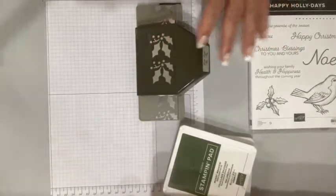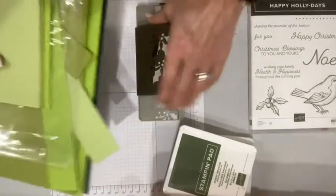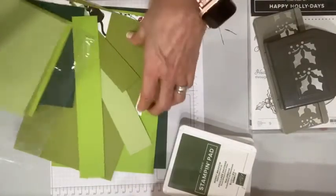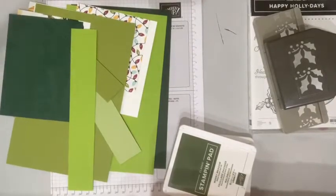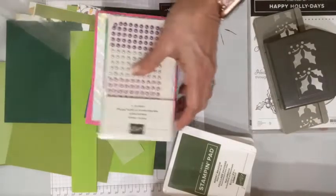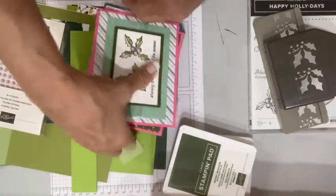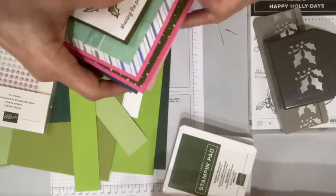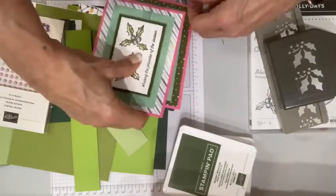So I thought we would change it up and use some totally different designer series paper — not going soft, but going more kind of rich. This is what I've gathered here — lots of different greens. I'm going to do a little bit of teaching about greens as well. Let me put the Cards with a Twist samples into a cello bag so they are safe from all of the ink that goes flying in this studio.